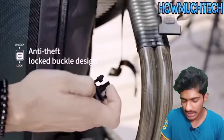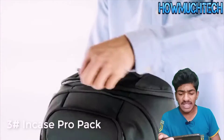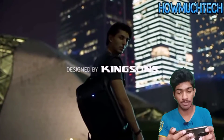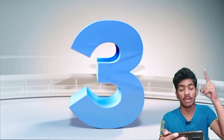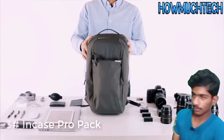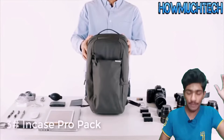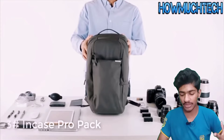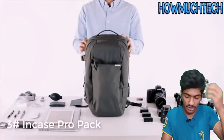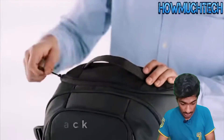Let's go ahead to number three. In Case Pro Pack — oh my god, did you see that? I want to show you something really amazing. He wants to put all these cameras, laptops, pens, and everything into just this one case.